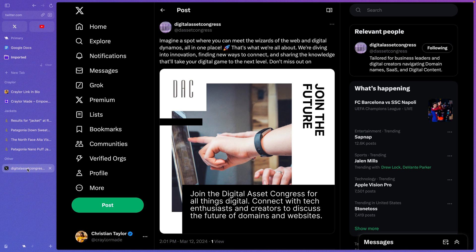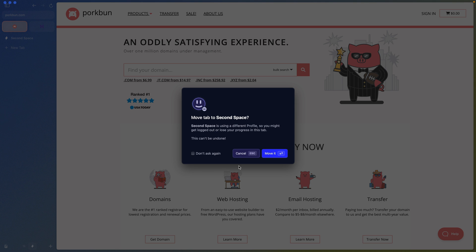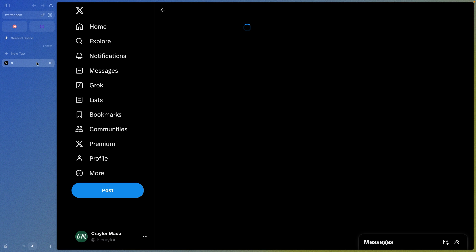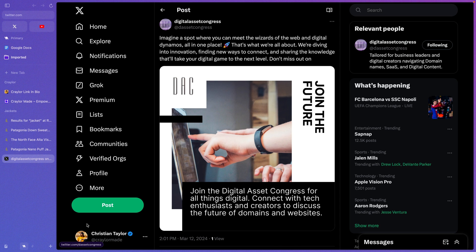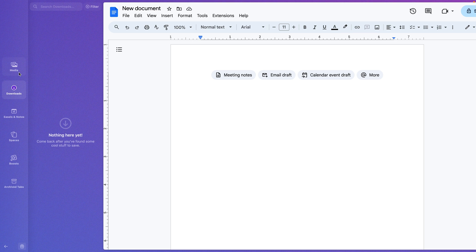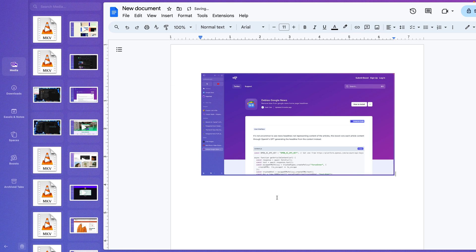It blows my mind that you can move tabs between spaces — I have never seen a web browser that lets you move tabs between profiles before. You can be signed into two X accounts on two different spaces, and move a post tab from one space to the other to seamlessly view that post from your other account. There's also a centralized library in Arc that you can access from any space, covering photos, recent downloads, and documents.